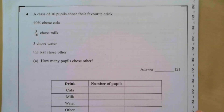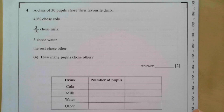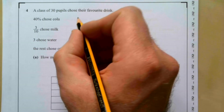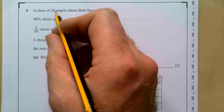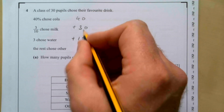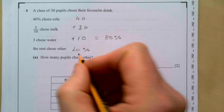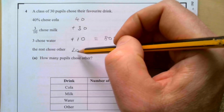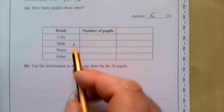Question four: a class of 30 pupils choose their favourite drink. 40% chose cola, three-tenths chose milk, 3 chose water, and the rest chose other. Converting to percentages: 40% + 30% (three-tenths) + 10% (3 out of 30) adds to 80%. So 'other' is 20%. Since 10% of 30 is 3, then 20% is 6 pupils.